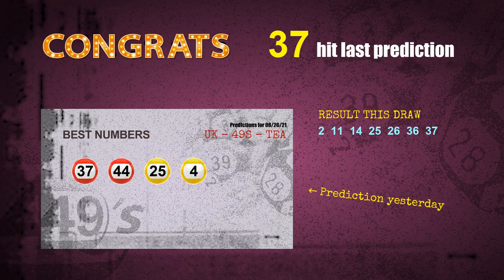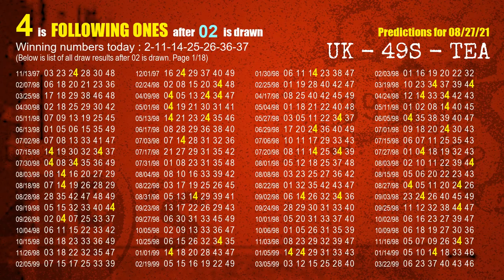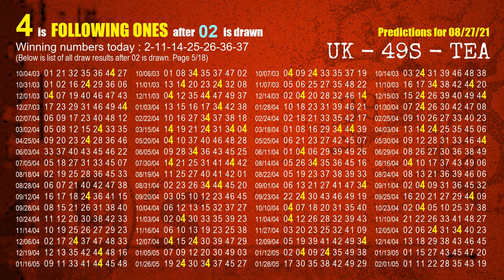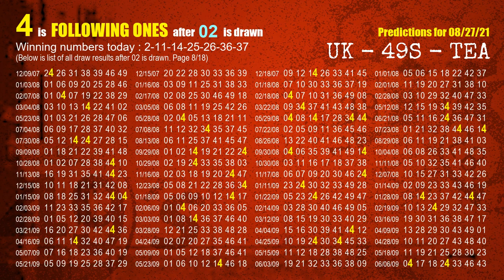We will tell you how to find the winning numbers of next draw step by step. First, we find out the following ones through today's result. Following numbers refer to those numbers being picked on the next draw after this one, and following ones are the units digit of those following numbers. The first winning number is 02. We list all draw results after a draw with 02 as a winning number. The most frequently following units digit is 4, and we highlight units digit 4 in yellow for you.